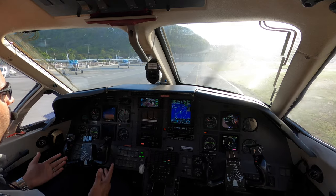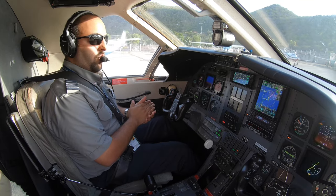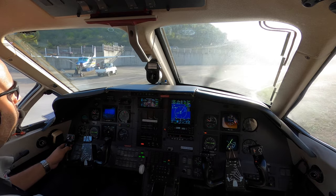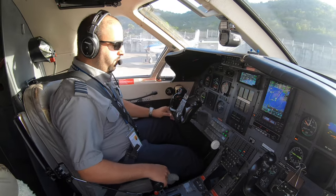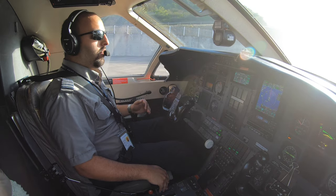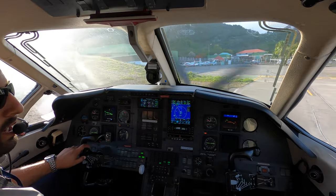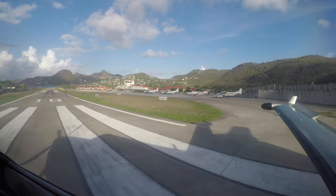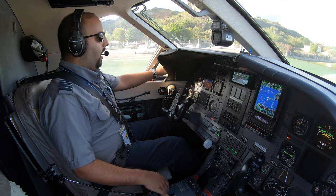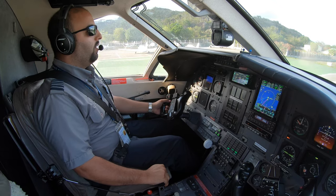Crew briefing: we're going to depart runway 10. Things to have in mind — we have to hit 60 knots by Charlie. If we don't hit 60 knots by taxiway Charlie, we have to abort our departure. Also, after Charlie there's no abort — we have to ditch the plane on the water below 1,200 feet. Above 1,200 feet, we can try to turn back to runway 28 in St. Barts. I'll bring flaps 15 immediately, then gear up as we get closer. Everything above 6,000, we go to St. Martin. Are you guys ready? Last takeoff out of St. Barts. This is so bittersweet — I'm going to miss this place so much.